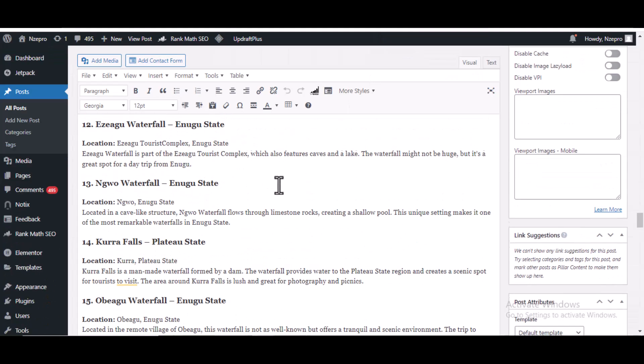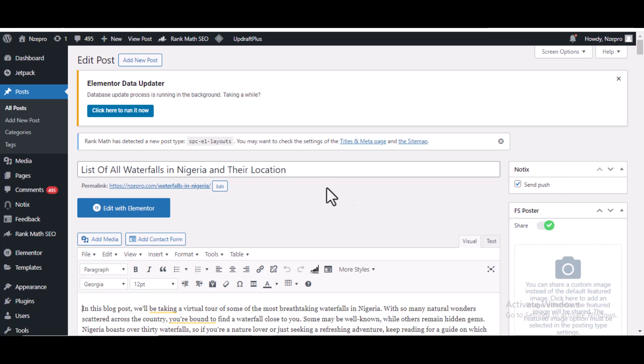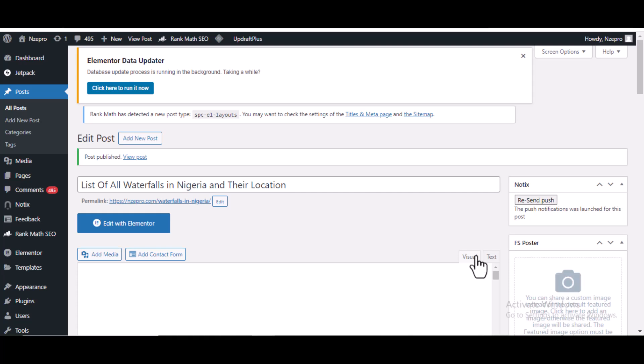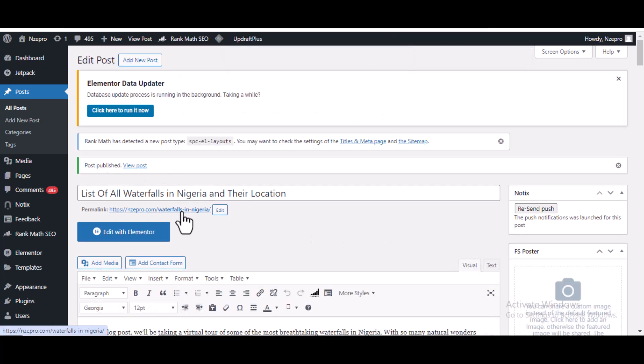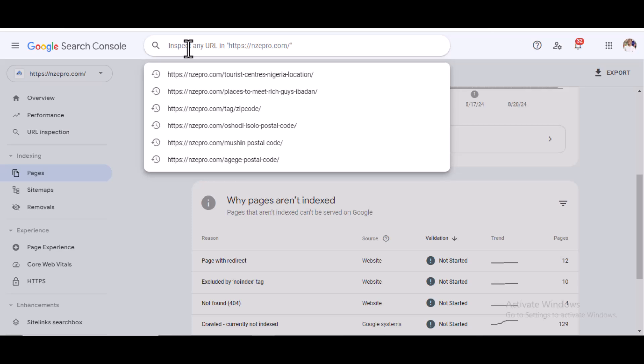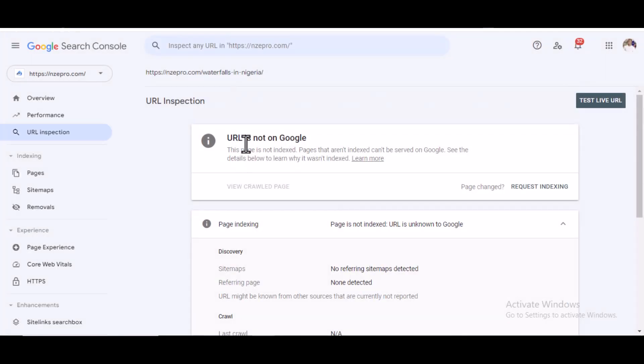This is my site. I'm going to publish this blog post right now to show you an example of what I'm talking about. I click on publish. You can see this post has been published. I'm going to copy this URL so I can index it fast. I go to my Google Search Console, click on it, and paste the URL right here.